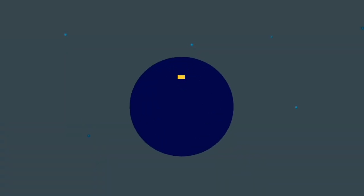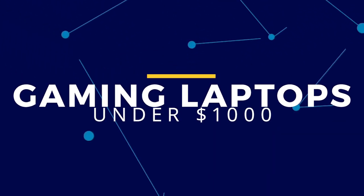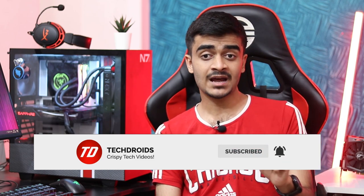Hey, what's up guys, Yusuf from TechDroids and welcome back to the channel. In today's video I'm going to be helping you guys with the best gaming laptop for under $1,000 in 2021 — specifically the five best gaming laptops that you can buy under $1,000 that will give you the best performance and best value for money. If that's what you're looking for, this is going to be the perfect video for you, so watch till the end.